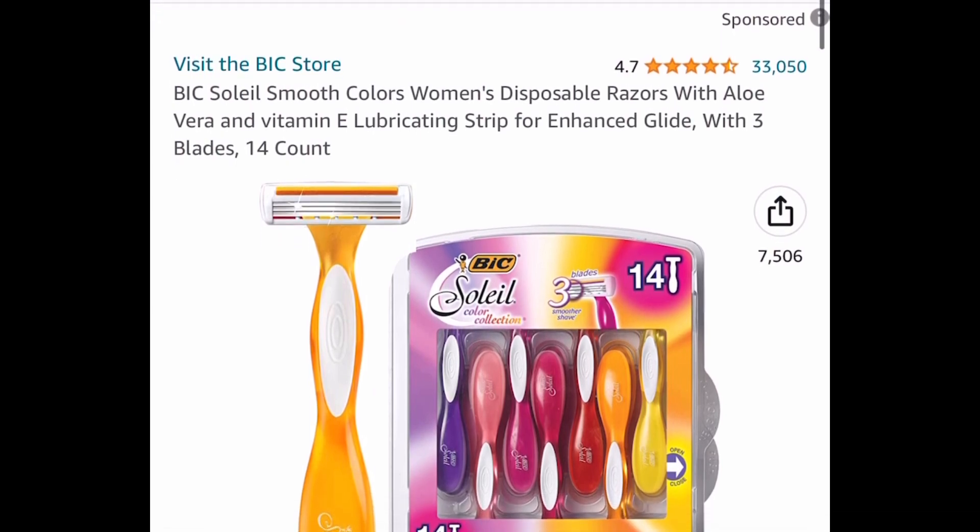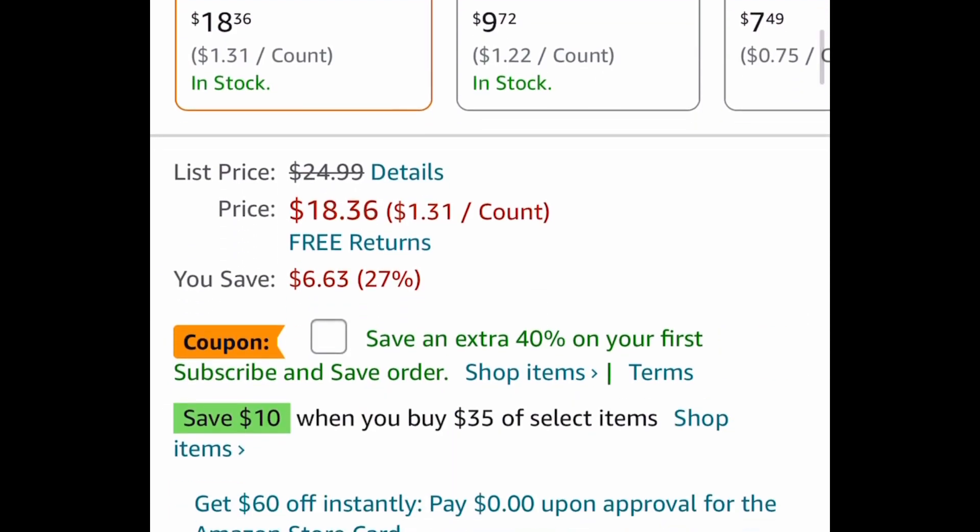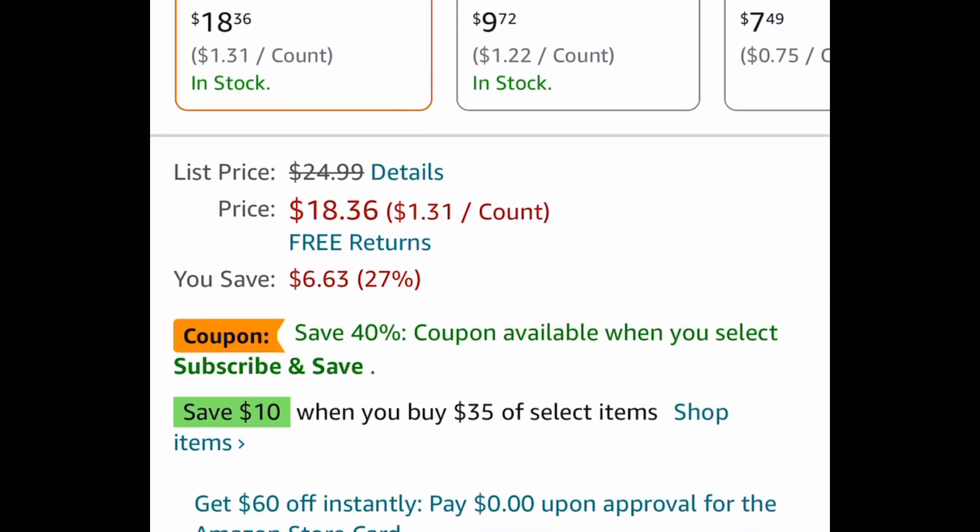Here we have the BIC women's disposable razors — you get 14 of them, and this falls under the 'save $10 when you spend $35' deal. You can go ahead and add two to your cart and get them both for only $26 and some change. The discount applies automatically at checkout.